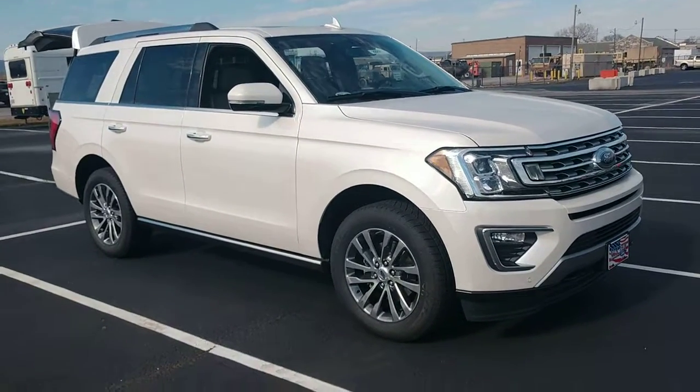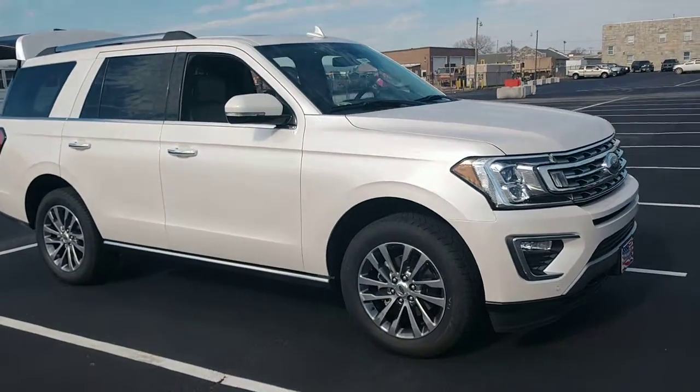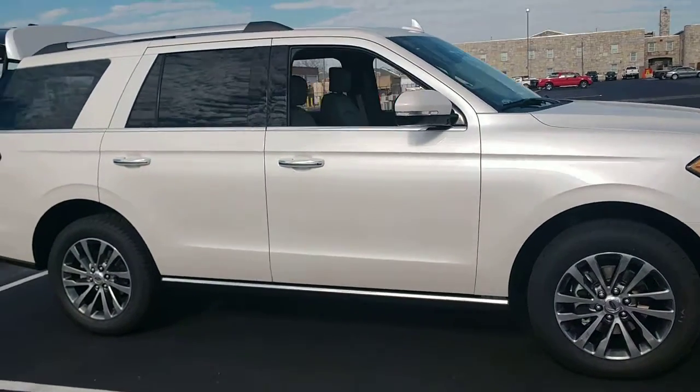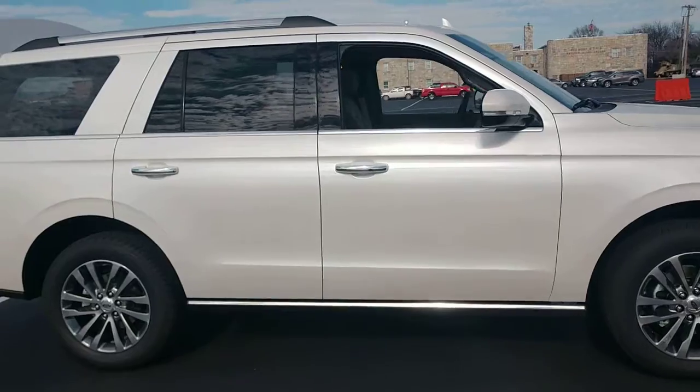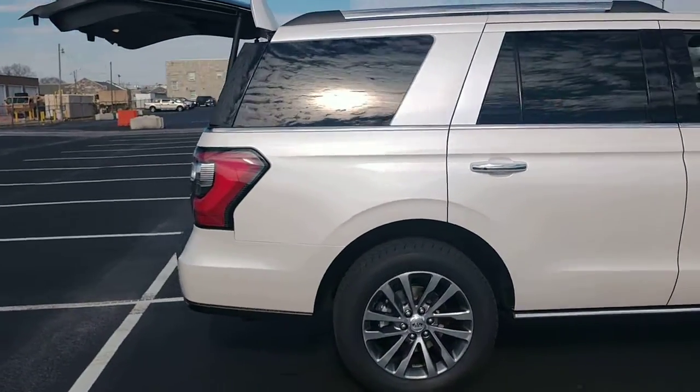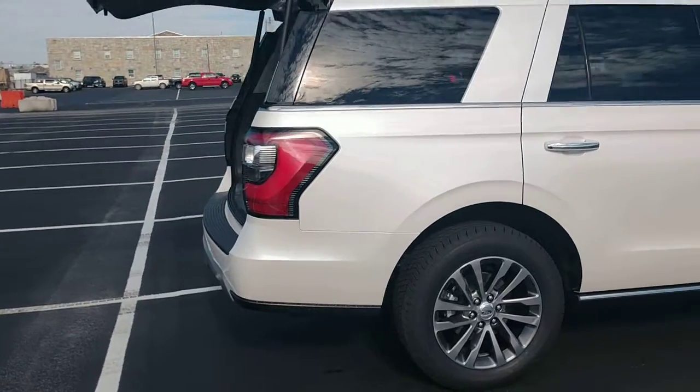Hey, this is Chris down here at Mountain View Ford in Chattanooga, Tennessee. I'm doing a quick walk-around video of the new 2018 Expedition Limited. I'm down here in front of the National Guard Armory off Holtzclaw. Want to shout out a salute to our troops — everybody out there, friend of the nation.